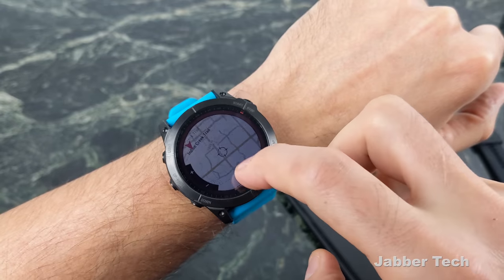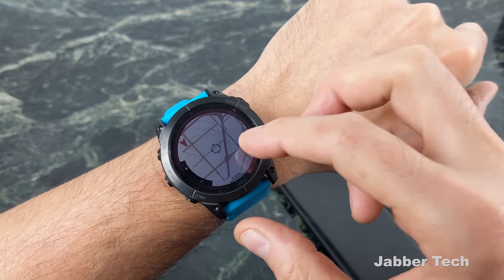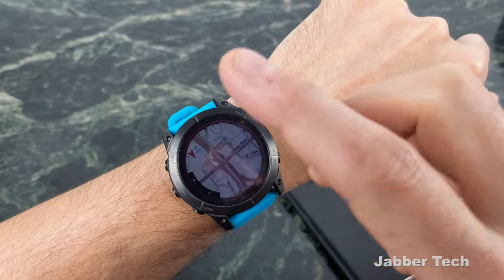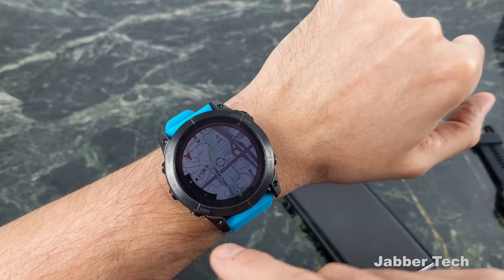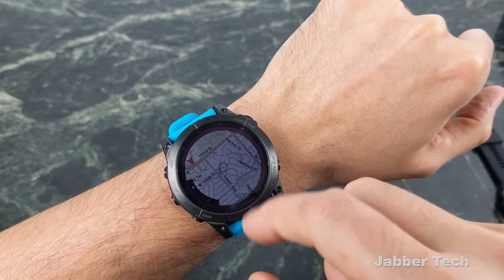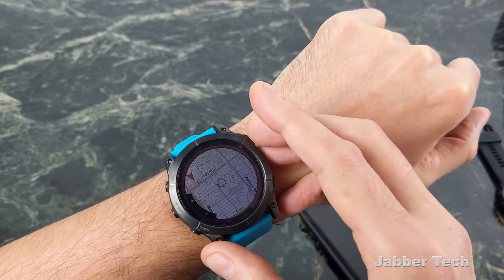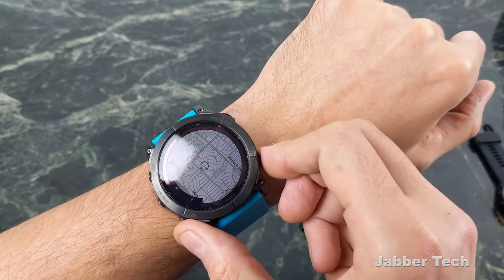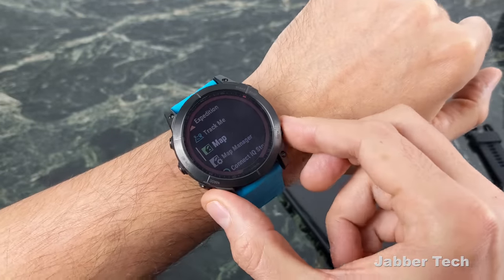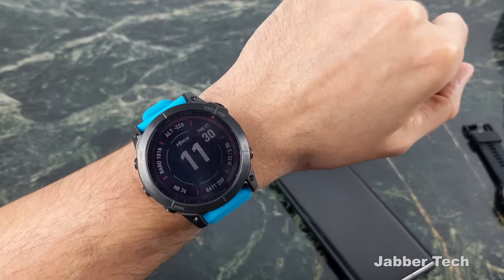One place where the touchscreen comes in super handy is if you use a lot of maps. It's a lot easier to use your fingers to scroll around and see where you are versus using buttons. You can't pinch to zoom, but you can tap the plus or minus to get closer. There are also great new map features including Ski View, which came down to the 6X as well, giving you trail names on the mountain. Garmin is definitely number one when it comes to maps on your watch.